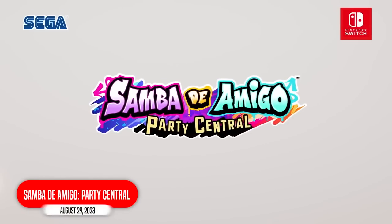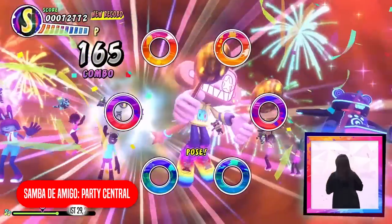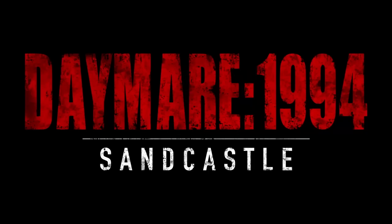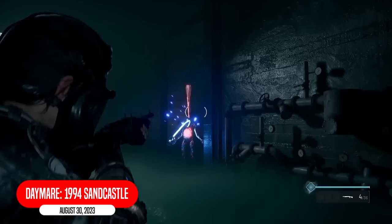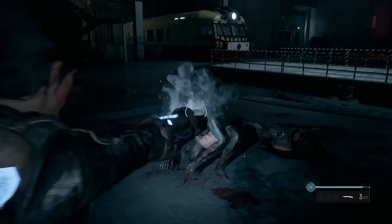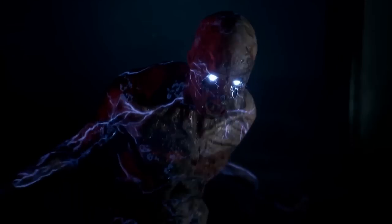Put in some jazzy music there, Zach, because we've got Samba de Amigo: Party Central. I've never played one of these — it's like Dance Dance Revolution but with a monkey, I think. You've heard of a nightmare. Well, how about a Dayman? Dayman 1994: Sandcastle is a third-person, story-driven survival horror game prequel to the critically acclaimed Dayman 1998. I think it might be something that you weird, creepy people that like scary things might like.